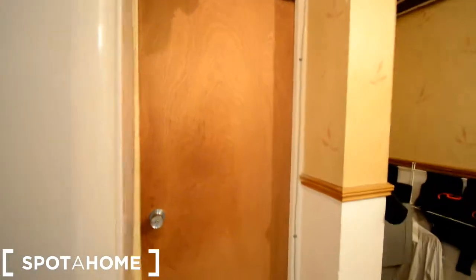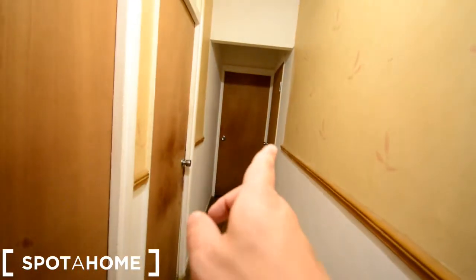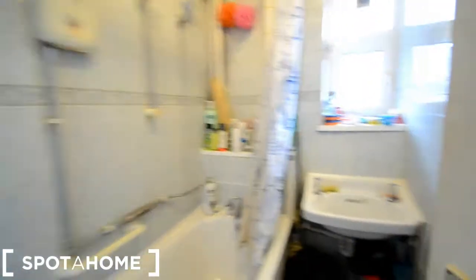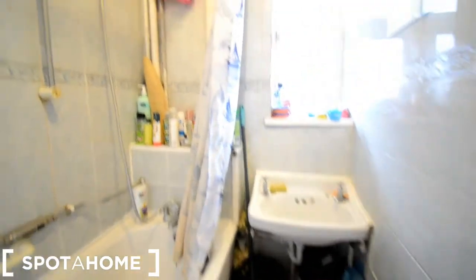This is bedroom five, bedroom four, three, two, and one. There's another door that only accesses this side to the kitchen, and this door here is the bathroom. We have a sink, a window looking outside to the balcony, and an electric shower with the bathtub.